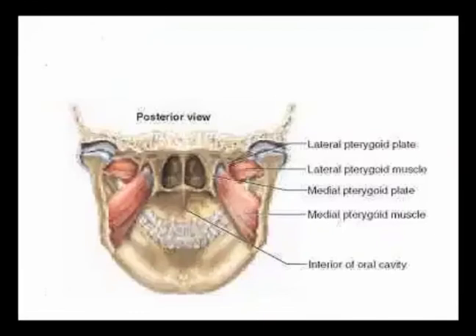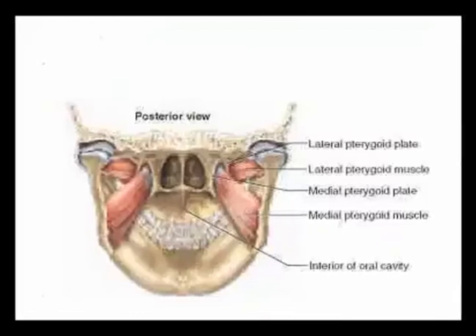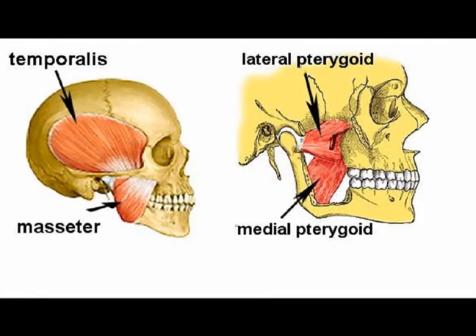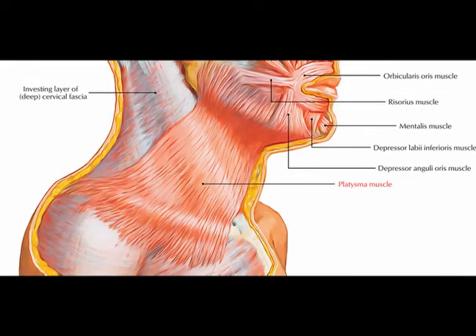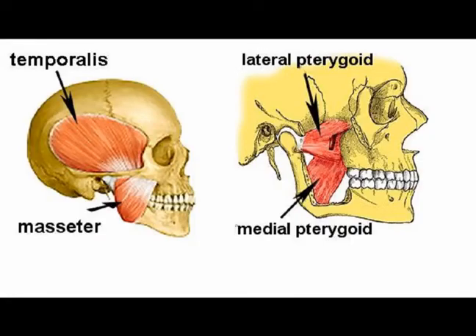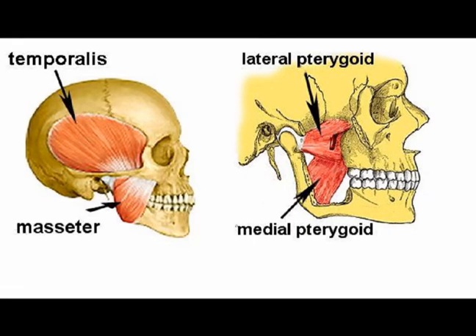The muscles of mastication move the mandible in a side-to-side motion to assist in the grinding of food. The muscles of mastication also function to approximate the teeth. The platysma muscle assists in depression of the mandible against resistance. The primary and accessory muscles of mastication work in a coordinated fashion to produce mandibular movement for chewing food.